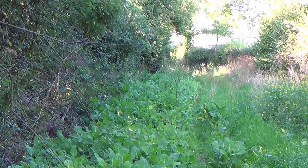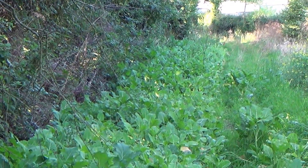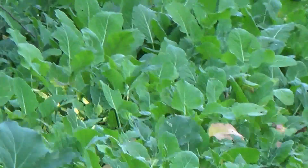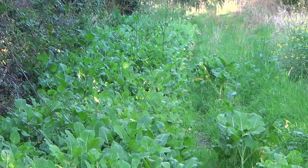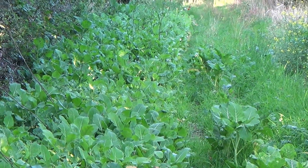It's resistant to club root disease and creates a large-leafed winter hardy canopy, as you can see here. So it'll be interesting to see this particular type of kale from King's, how it stands throughout the winter and how it survives through to spring of next year.